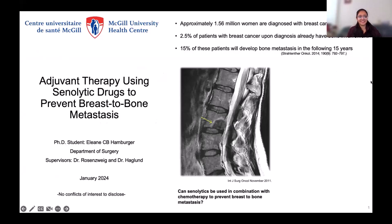Hi everybody, my name is Eliane Hamburger. Thank you for the introduction. I'm in the laboratories of Dr. Rosenzweig and Dr. Haglund as a PhD student. Today I'll be talking about using senolytic drugs as a possible combination treatment with chemotherapy in order to prevent metastasis in the bone — not so much AI, but an interesting topic to start with.